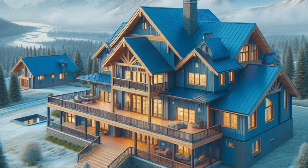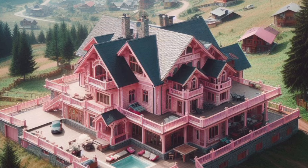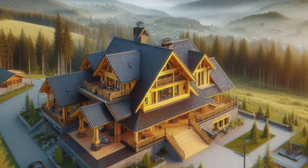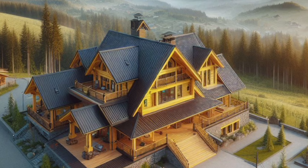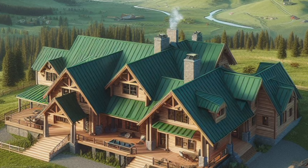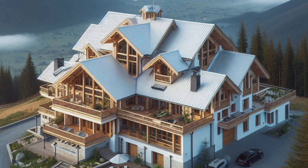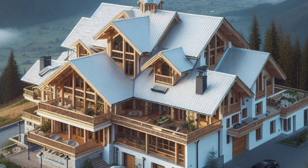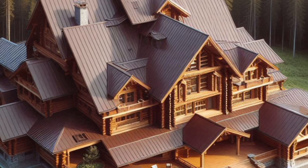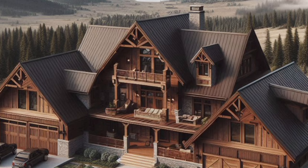Welcome to the ultimate guide on Mountain Lodge Barndominium living. If you've ever dreamed of combining the rustic charm of a mountain lodge with the modern convenience of a Barndominium, you're in the right place. Today, we're exploring the beauty and functionality of Barndominium homes and how they can offer you a luxurious yet cozy retreat in the heart of nature.